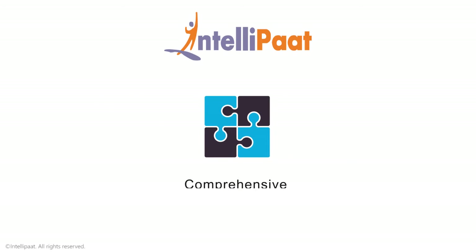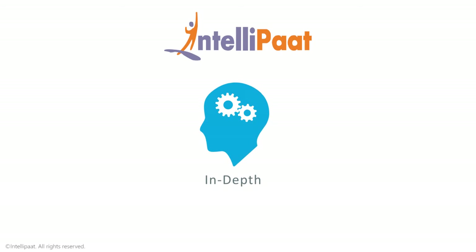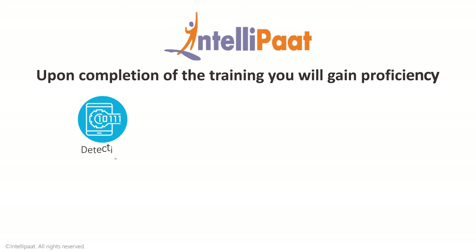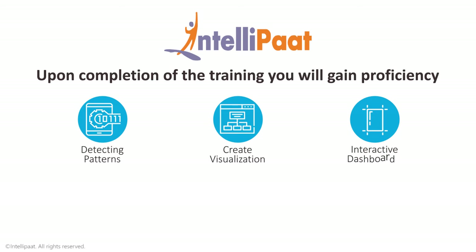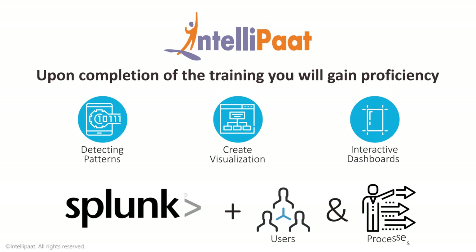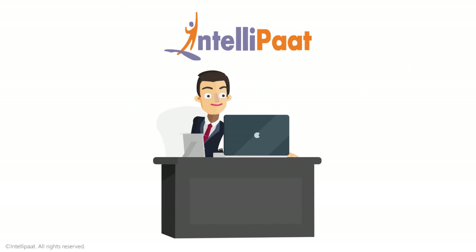Intellipaat offers the most comprehensive Splunk master program. It includes in-depth training in creating Splunk reports and dashboards as well as administration. Upon completion of the training you will gain proficiency in detecting patterns, creating visualizations, and interactive dashboards with the Splunk tool, as well as administrating users and processes among other skills.